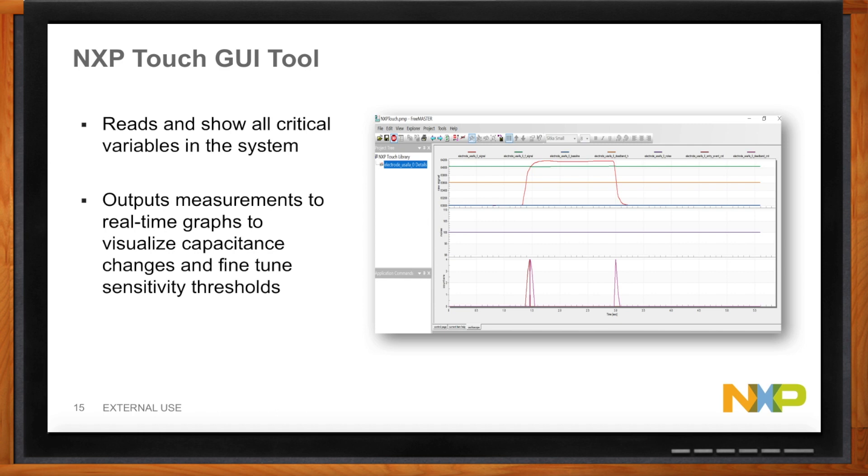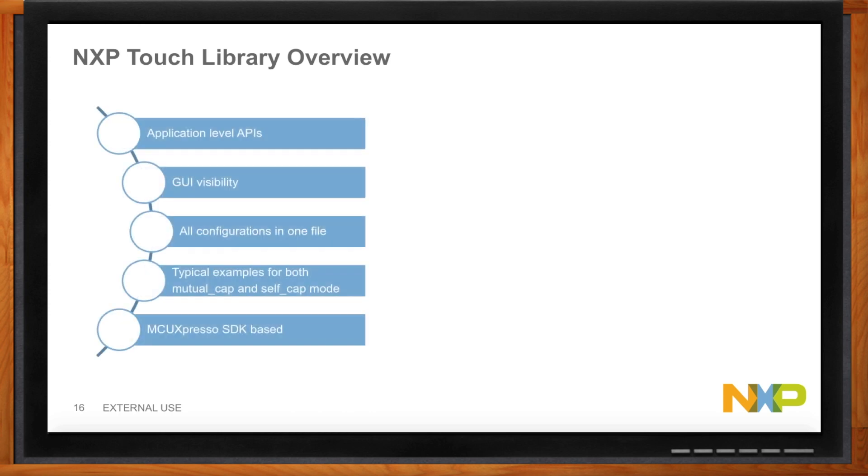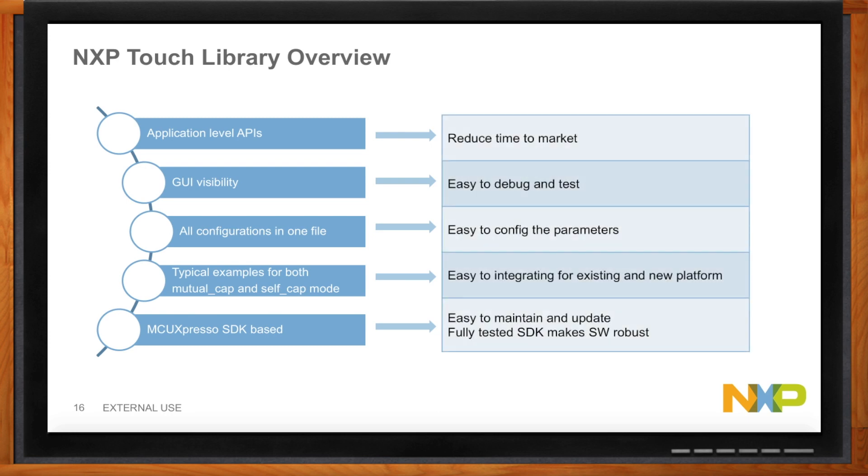Let's go over the overall benefits of this solution. We want you to be efficient at creating an application, so the goal is to reduce your time to market through application-level APIs. It's easy to debug and test through the GUI application that provides visibility into the inner workings of the product. It's easy to configure — all configurations are in one file. You can integrate it for new platforms or existing demos using development boards, with lots of examples using both mutual and self-capacitance. And the MCU Expresso SDK provides a robust software framework to maintain and keep up to date.